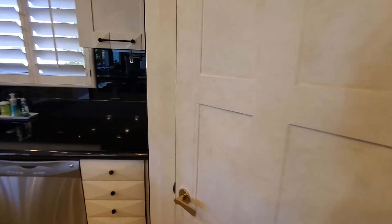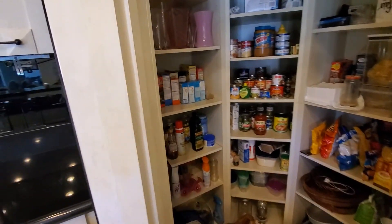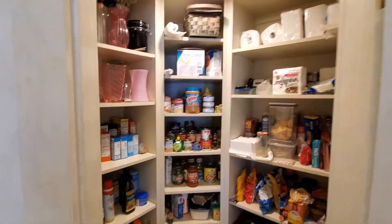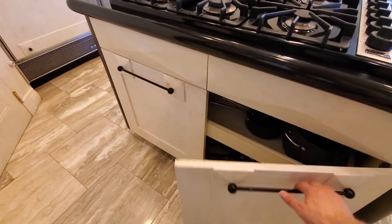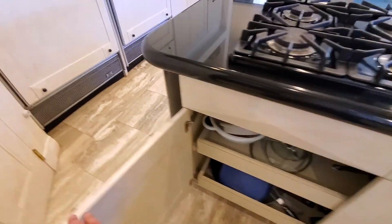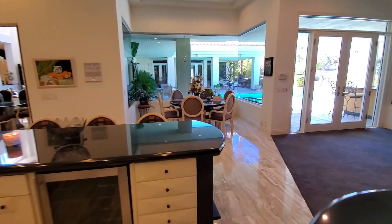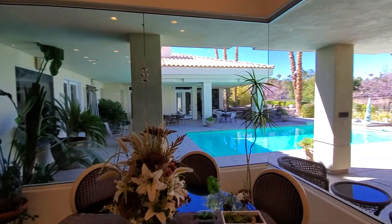You do have a walk-in pantry — it's not the biggest but it's a decent size with plenty of room and a light in there. There are more cabinets with pull-out shelves, which is convenient for your pots and pans. And then you've got a breakfast nook over here — a six-person round table with lots of windows to enjoy the outdoors and the mornings.